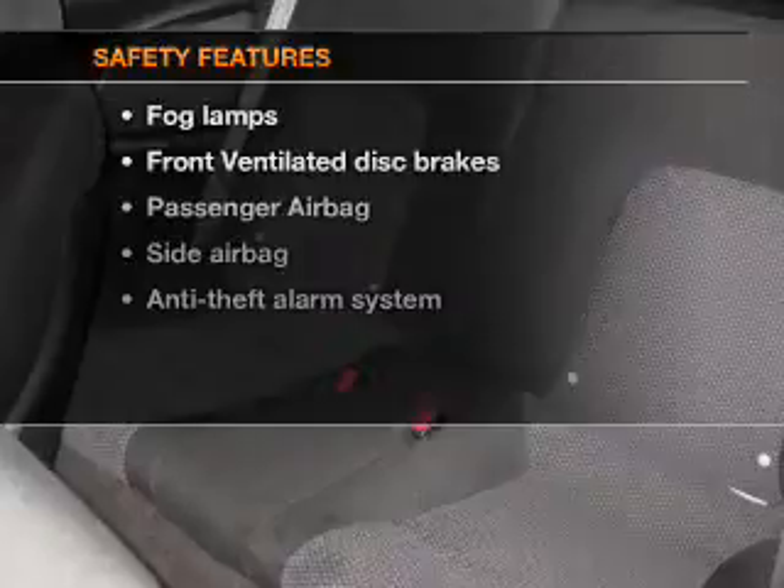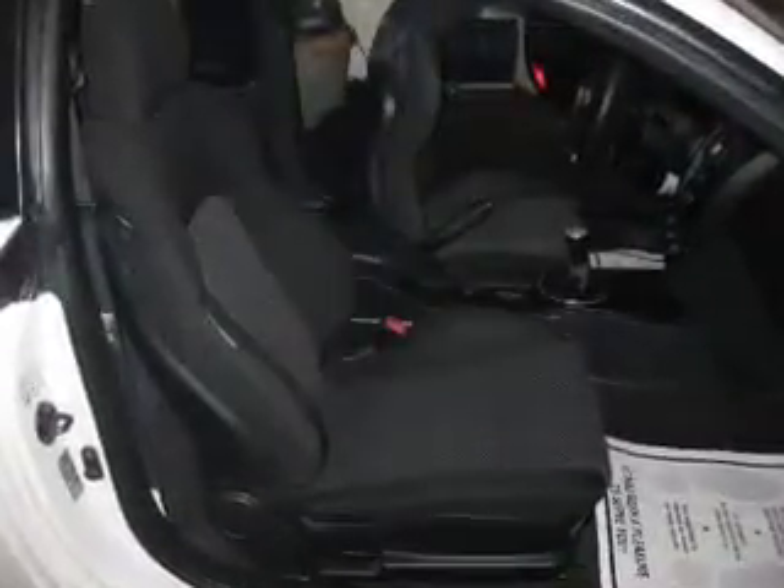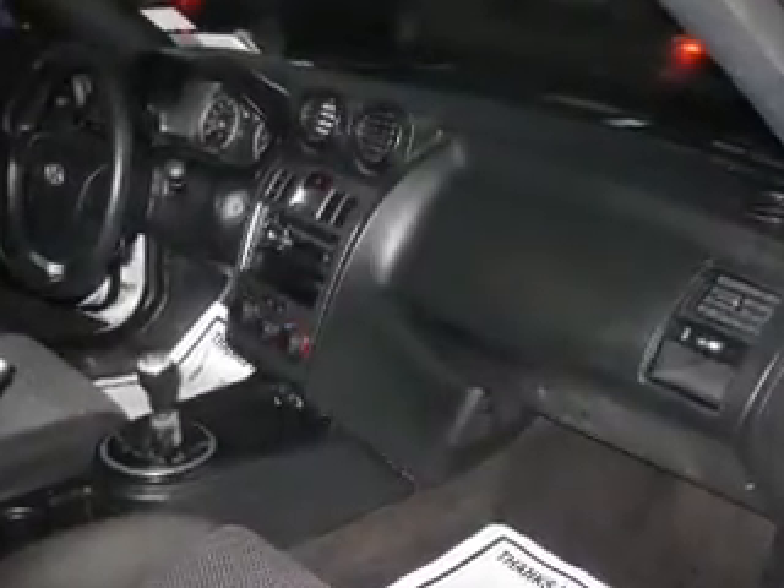If safety is a high priority, rest assured knowing that these top safety components are included: front ventilated disc brakes, passenger airbag, side airbag, and independent suspension.